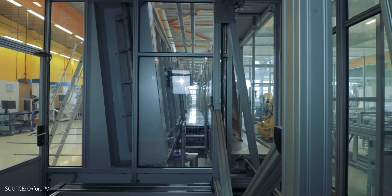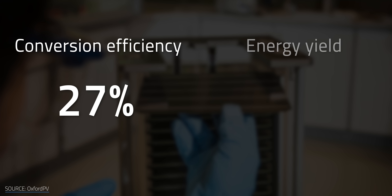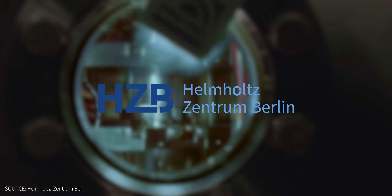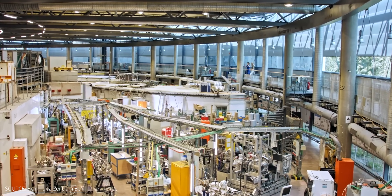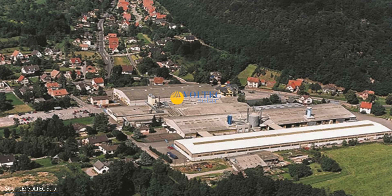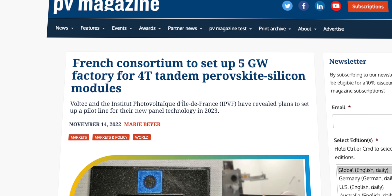Oxford PV, who we checked out last year, is planning the commercial launch of its perovskite-and-silicon tandem cell this year, predicting a conversion efficiency of 27% and an energy yield of 24%. If all goes well, Oxford PV and German partner Helmholtz-Zentrum Berlin (HZB) plan to expand their pilot factory near the German capital and scale up production to 10 GW by the end of the decade. France is right behind them — solar research center IPVF has partnered with French manufacturer Voltec Solar to build a factory producing tandem four-terminal combination perovskite-silicon cells, aiming to start production early next year and ramp up to 5 GW by 2030.